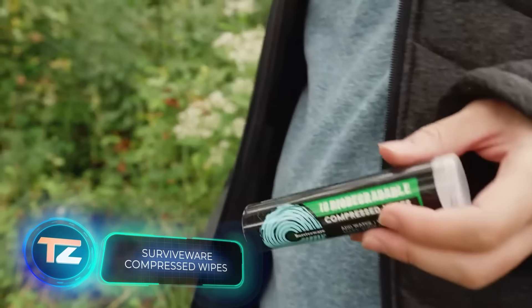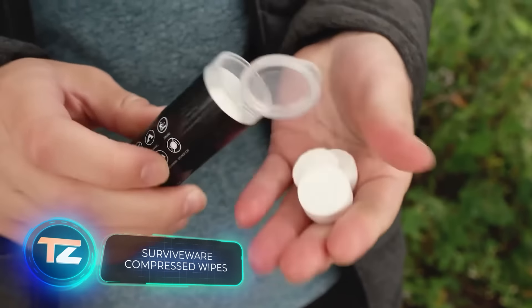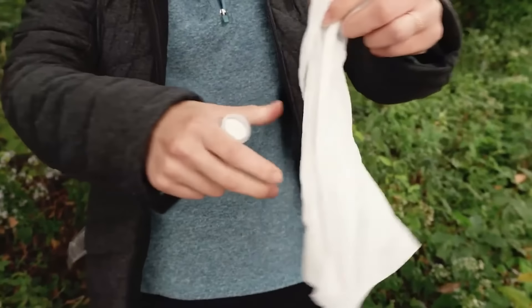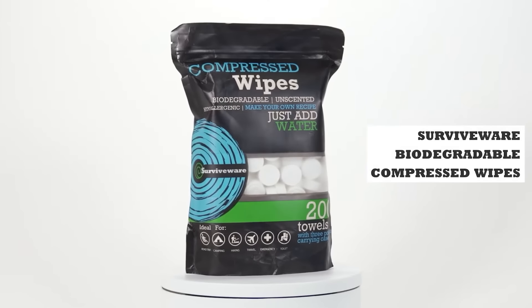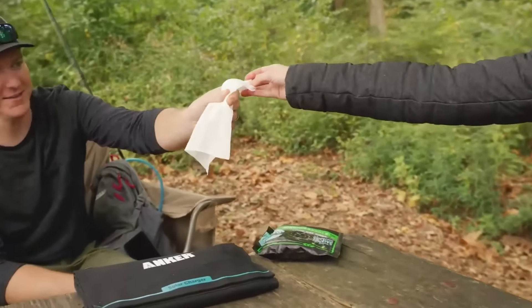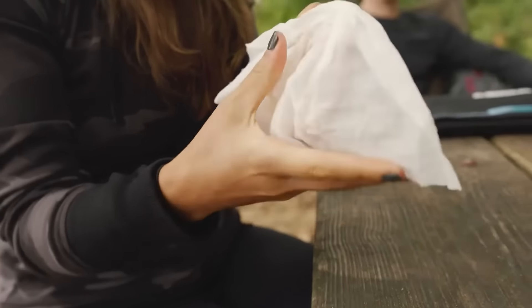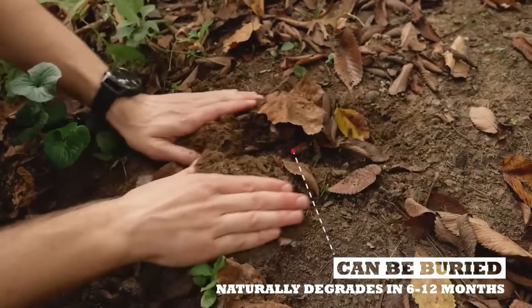If you're going camping, a pack of Surviveware is definitely worth considering. These wipes serve as napkins, towels, and even toilet paper, making them incredibly versatile. The compressed tablet format allows for easy storage in tubes or larger bags of 200 pieces. The wipes are made of viscose, which feels great on the skin and is highly biodegradable, so you can rest easy knowing you're not harming the environment.